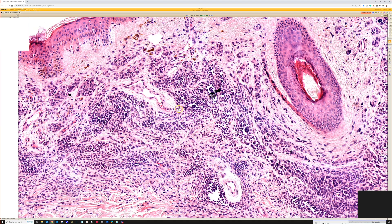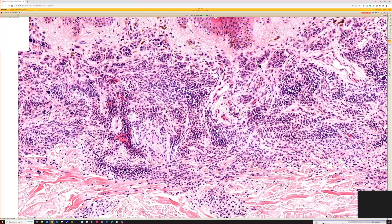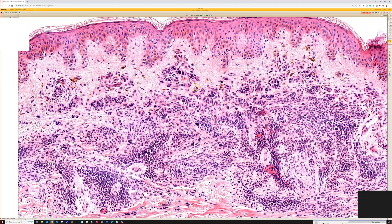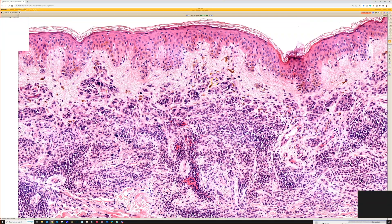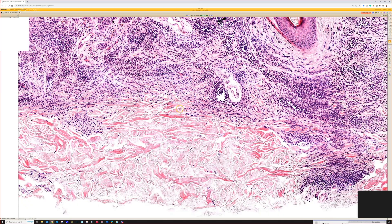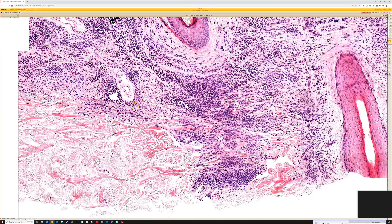Sometimes they can look like inflammation. Those are just type B melanocytes, if you like that old school way of talking about them — type A being the epithelioid ones, which we kind of have here; type B being the lymphocyte-like ones; type C being the spindly ones. And you can see any or all of those in nevi.